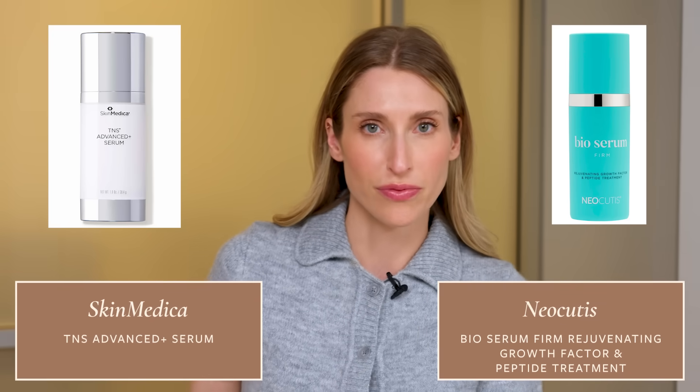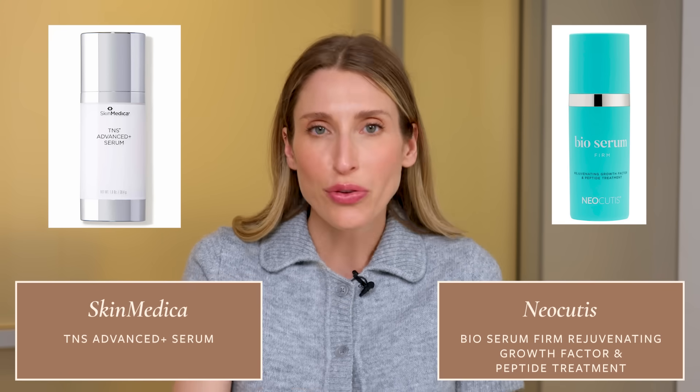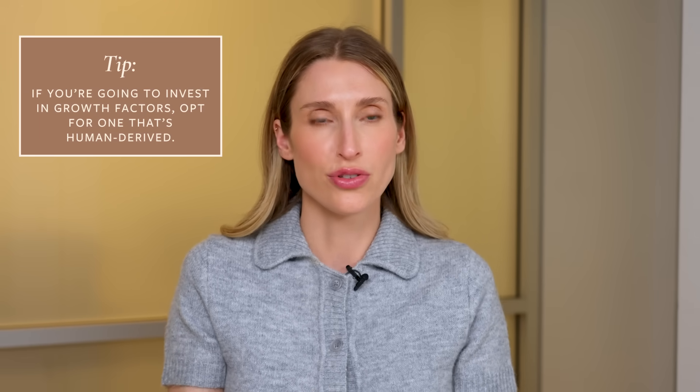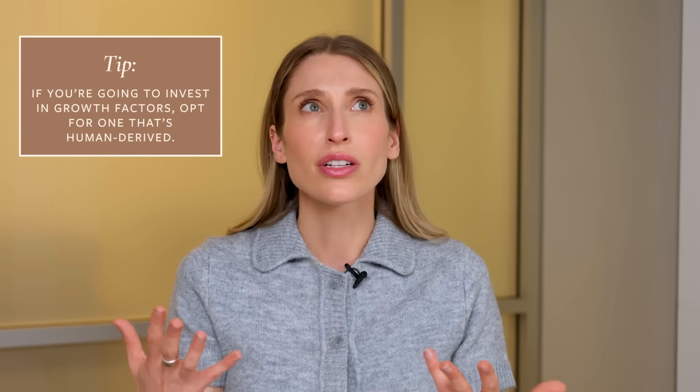If you've decided to invest in growth factors and have space in your skincare budget, there are pretty much only two serums I would recommend. I would really go big or go home here — every other growth factor is sort of not worth it, because these two are the most studied and have shown clinical improvements in human subjects. Those are the SkinMedica TNS Advanced Serum and the Neocutis Bio Serum Firm. Both will run you about $300, have shown improvements including skin thickness, better tone, more evenness, and both contain human-derived growth factors — which is the crème de la crème.